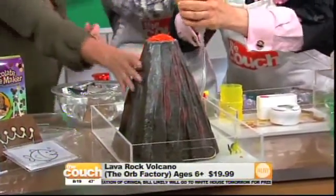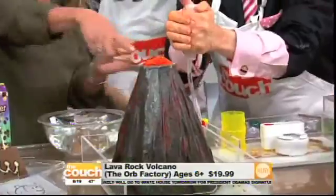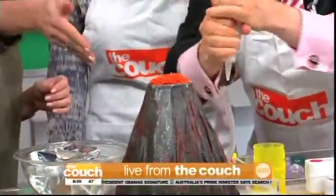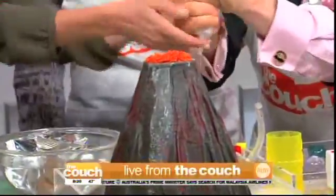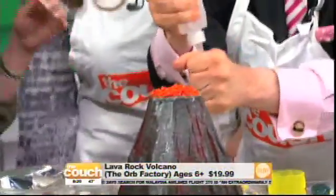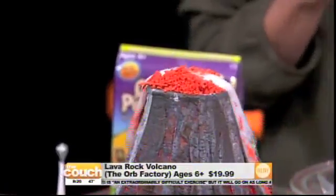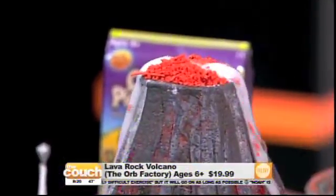Come on, John — squeeze it! And then I've set it up so we have baking soda and our lava rocks, but John is still squeezing. Oh, there we go — look at that, there goes the volcano! That is cool.